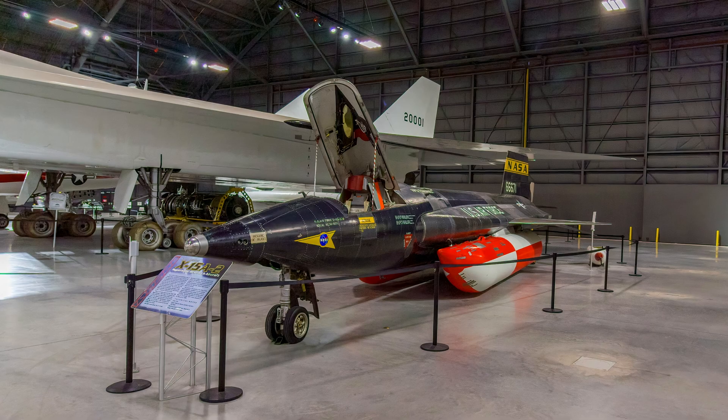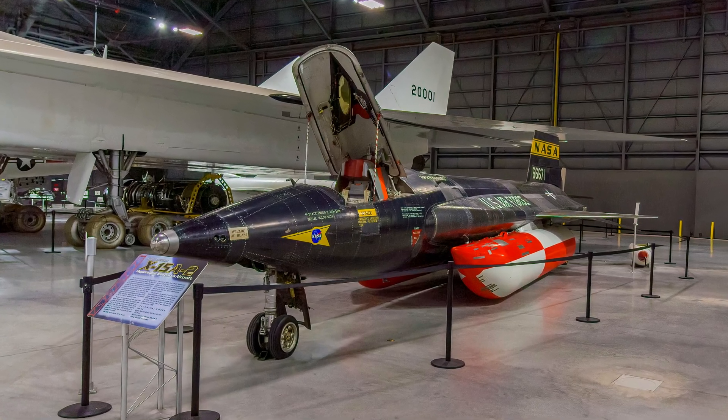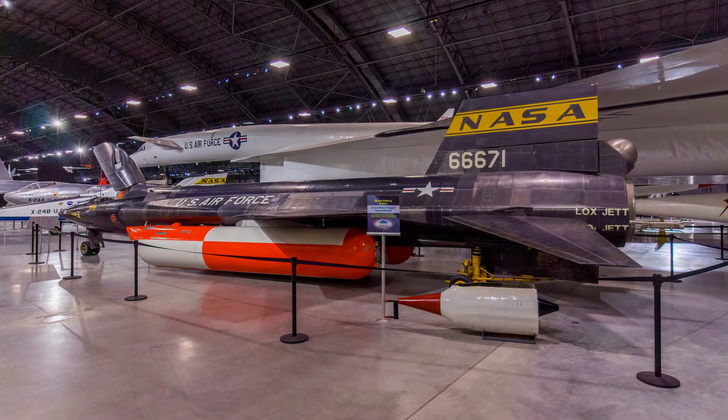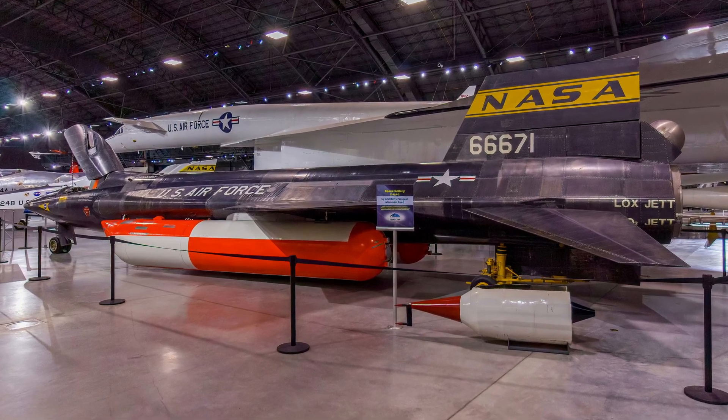The X-15's purpose was to fly high and fast, testing the machine and subjecting pilots to conditions that astronauts would face. It made the first manned flights to the edges of space and was the world's first piloted aircraft to reach hypersonic speeds, or more than five times the speed of sound.